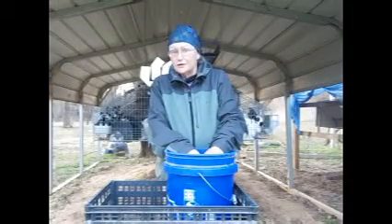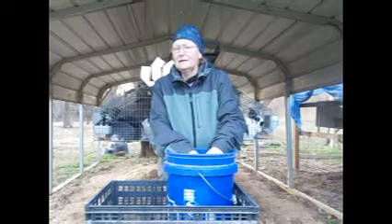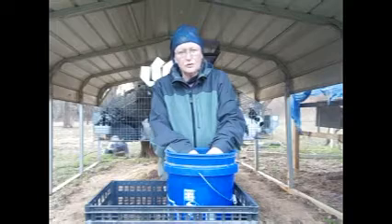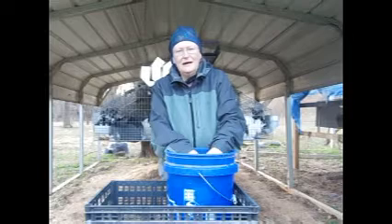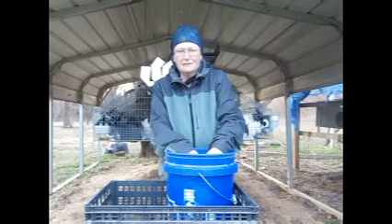So there's the two does that have been sold. KSB and KEB have both been sold, and they're both leaving this weekend. They're going to be delivered into a Duncan, Oklahoma show and picked up there. So farewell to these two ladies, and I hope the new owners are as pleased with them as I have been.